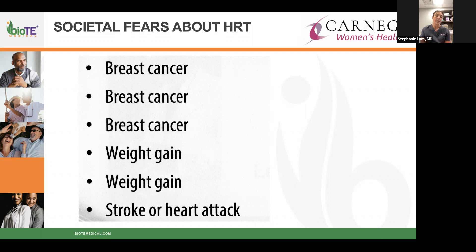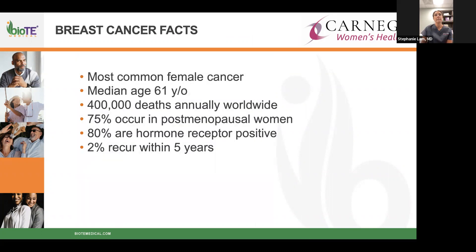We look at your height, weight, age, blood work, symptoms, and past history — specifically adjusting the dose for the individual patient. The dose right for me would not be right for you. We aim to decrease fears and risks. Breast cancer facts: it is the number one cancer affecting all women. Average age of breast cancer onset is around 60 or 61. About 400,000 deaths annually worldwide, with 75% occurring in post-menopausal women.